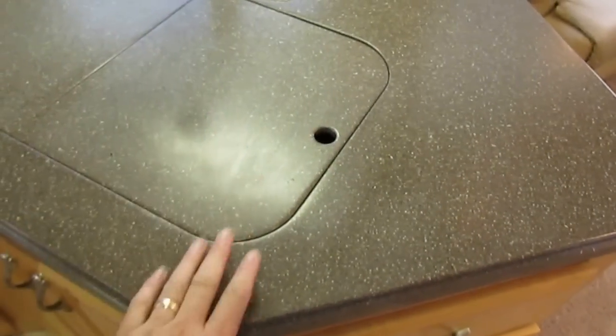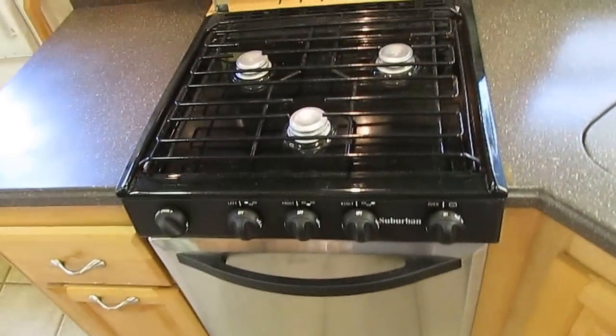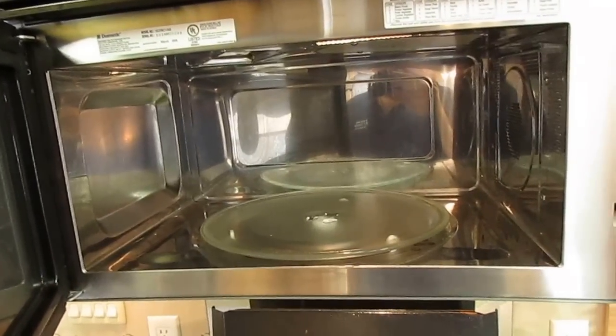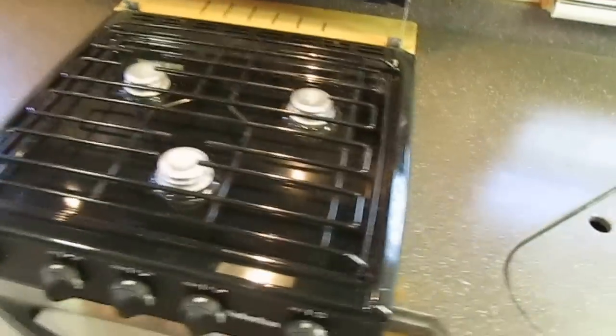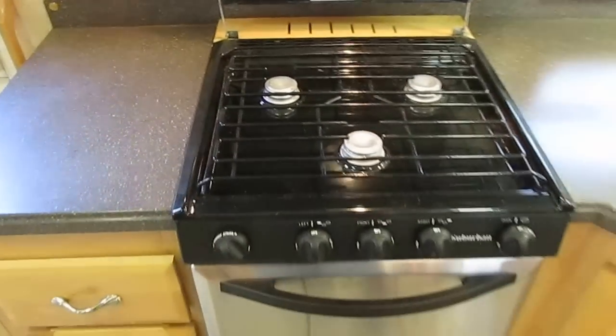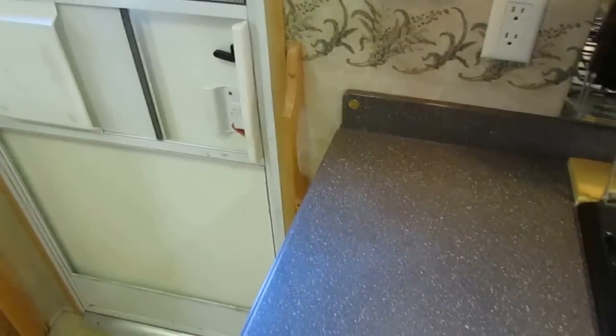Corian countertops — look at that. And Moen faucets, not the typical RV faucet, that's a Moen faucet. You've got a stove top and oven, a microwave convection oven combo so you've actually got two ovens — an electric oven and a gas oven. Got a knife block behind the stove. These are the real DuPont Corian countertops — you always want to look for that little gold button, that's when you know it's genuine DuPont Corian. And it's got a central vacuum cleaner.